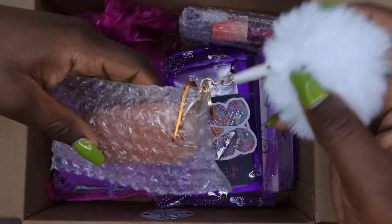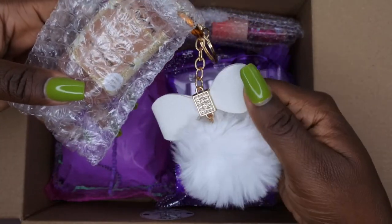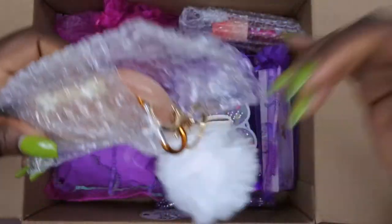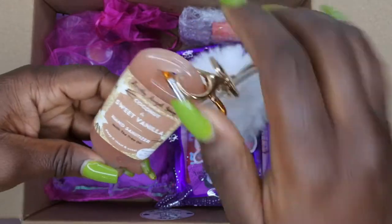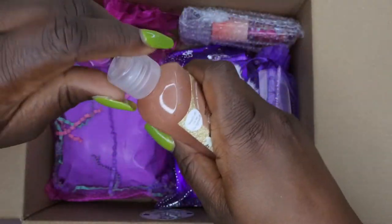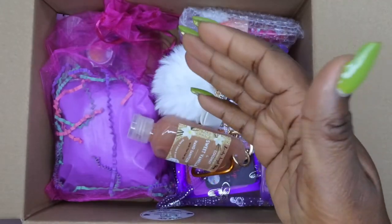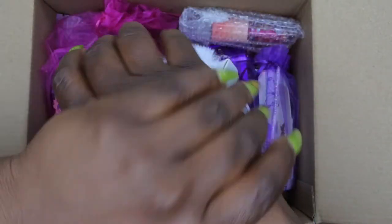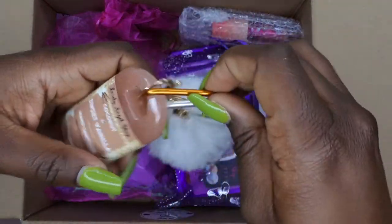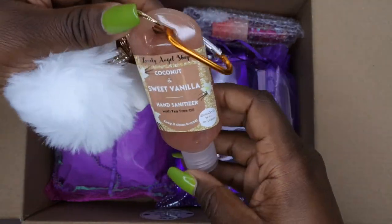She sent a hand sanitizer with a cute little pom pom on it — this is absolutely adorable. The scent is coconut and sweet vanilla, and it also has tea tree oil in it, which is amazing. You can never have enough hand sanitizer. Let me see what this smells like — it smells really good! You can really smell the tea tree in it as well. This is going right on my purse so I can have hand sanitizer with me everywhere I go. The cool thing is everything is handmade — she makes everything herself.